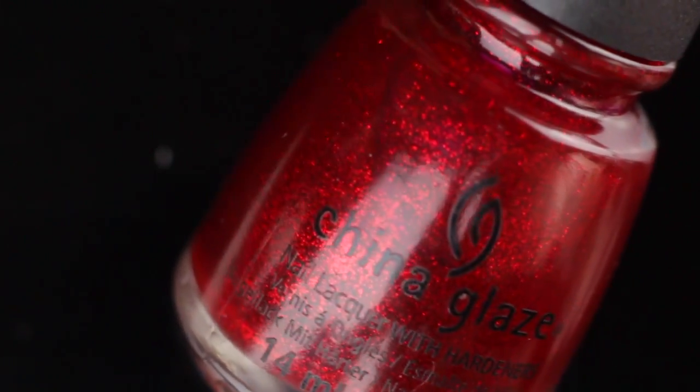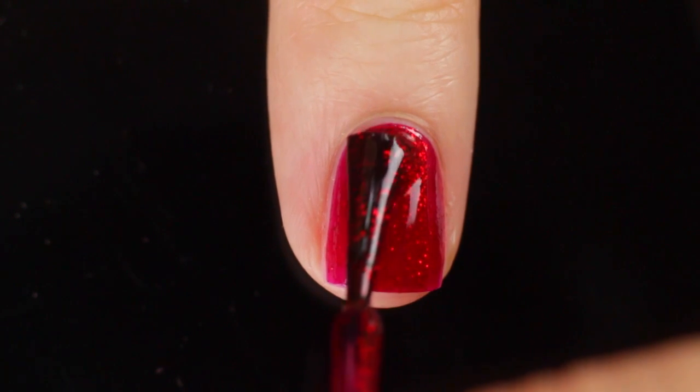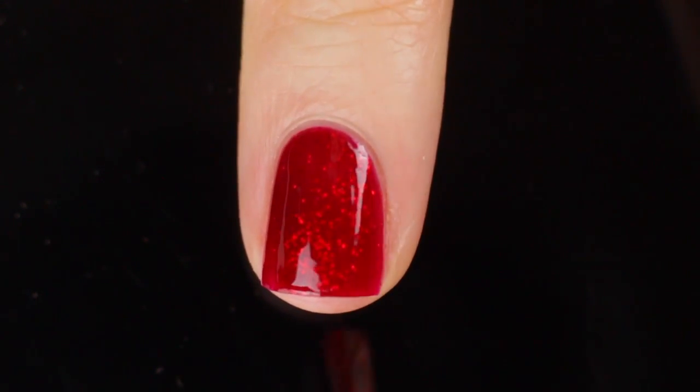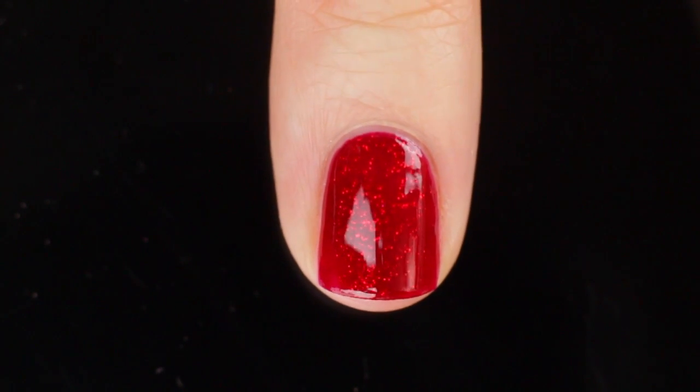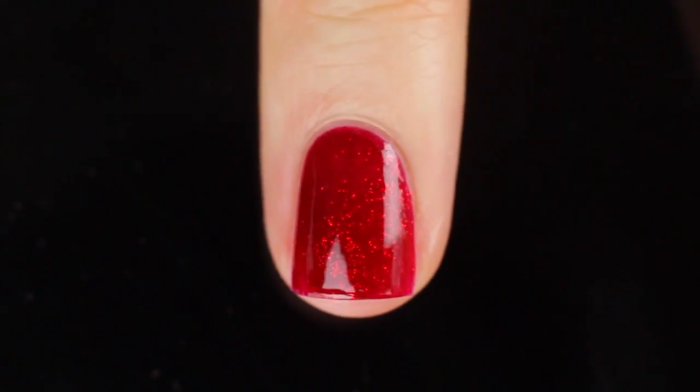This is China Glaze Ruby Pumps — another really old one, but I think it's part of their regular line so it shouldn't be too hard to get. This is a super ruby red glitter — absolutely stunning. It's like Wizard of Oz, Dorothy's slippers red. There's this manicure I did years ago where I used this color with triangles on my nails over nude that looked like claws, and it was just so pretty. I try to save it and not use it as a full manicure; sometimes I'll put it over a coat of red just so I don't use it up. It's really vampy and beautiful — it feels like a fall or Halloween-y sort of color, so that's kind of when I stick to using it.